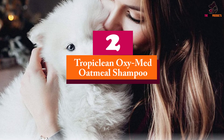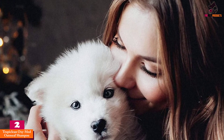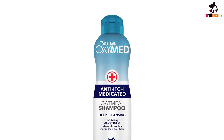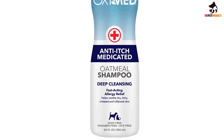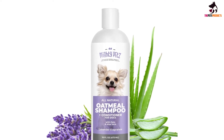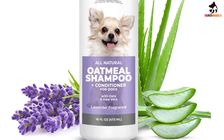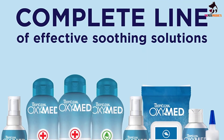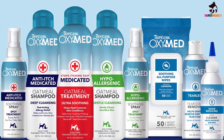At number 2, we have the TropiClean OxyMed Oatmeal Shampoo. TropiClean's deep cleansing formula promises to soothe your pup's dry, itchy skin and stop their dandruff in its tracks. Being soap-, dye-, and paraben-free, TropiClean sticks to natural ingredients full of beneficial antioxidants rather than those that may irritate a dog's sensitive skin further. To apply, simply massage a substantial amount of shampoo all over your dog's skin, leave for slightly over 3 minutes, then rinse off. As well as relieving dry skin and dandruff, you'll both benefit from quality time together enjoying the pleasant scent of peaches and cream.